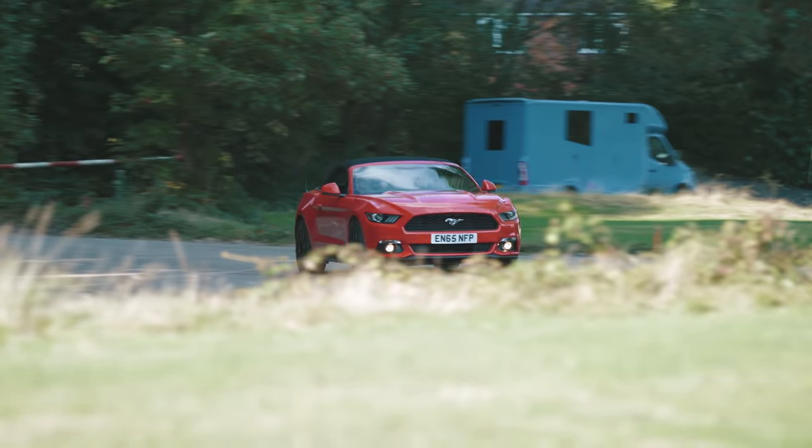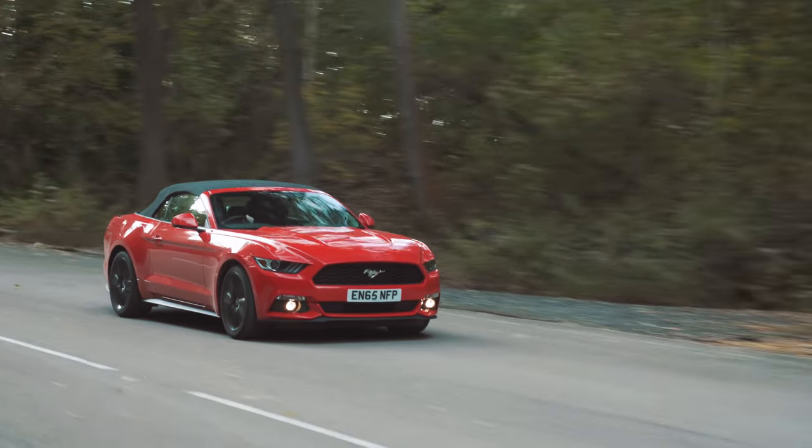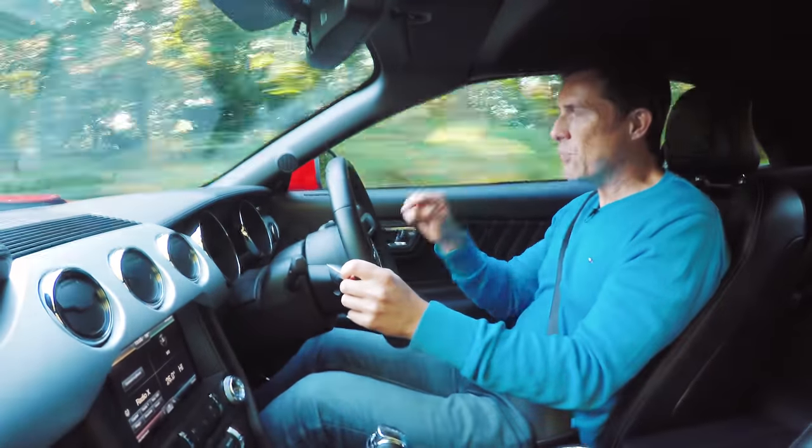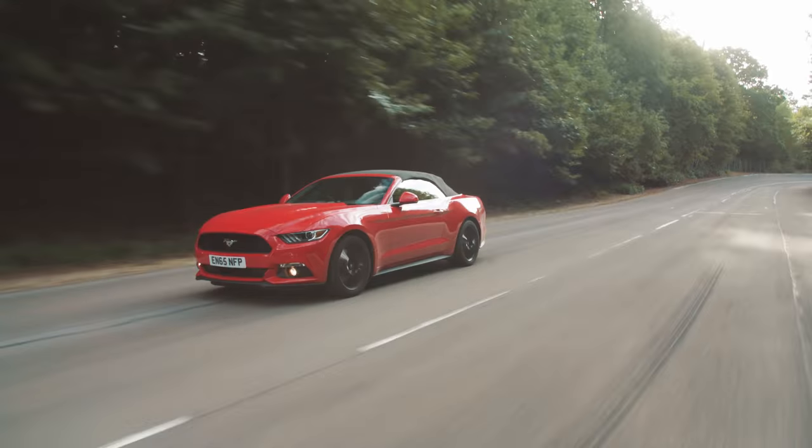That's the car's design and practicality dealt with, but what does it feel like out on the road? Now, I really like driving the Ford Mustang Coupe — it's a fun car. Unfortunately, this convertible isn't quite as good.